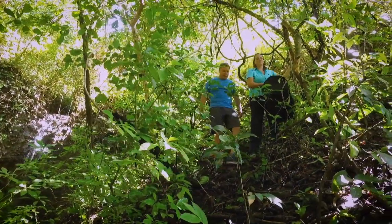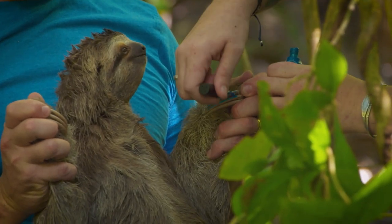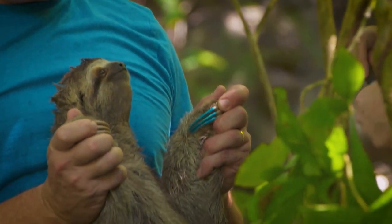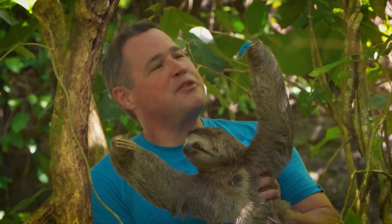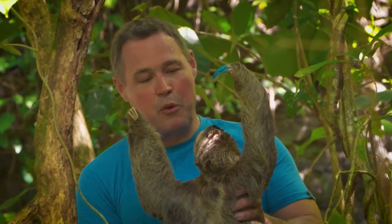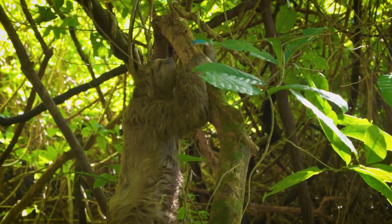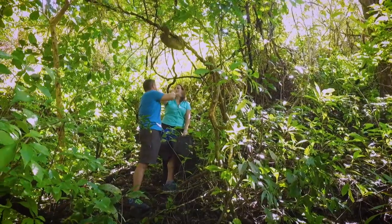Back to the rainforest she goes. This is where we found her, and this is where she needs to go — back to her home, back into the canopy where she belongs. We're just going to mark one of her fingers with some nail polish, a little something so we know who she is in the future. This gorgeous little sloth is, for me, the ultimate ambassador of Costa Rica — nothing tells the story more of this spectacular tropical wilderness. Now you know why I love Costa Rica.